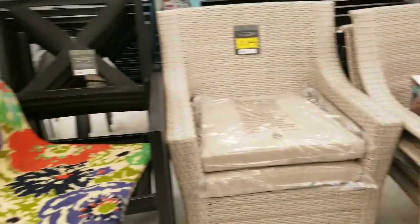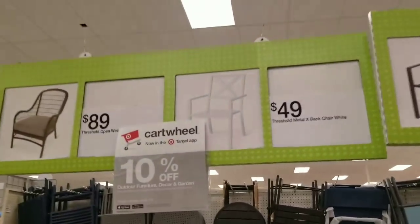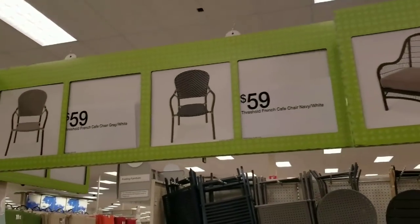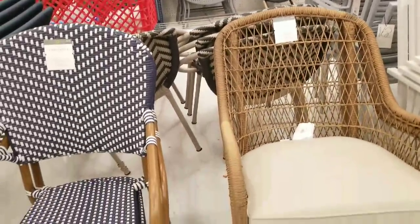What do you guys think? We've got some chairs here — $49, $89, $59. So quite expensive. But the detail work is amazing, right? You can always find unique items at Target.